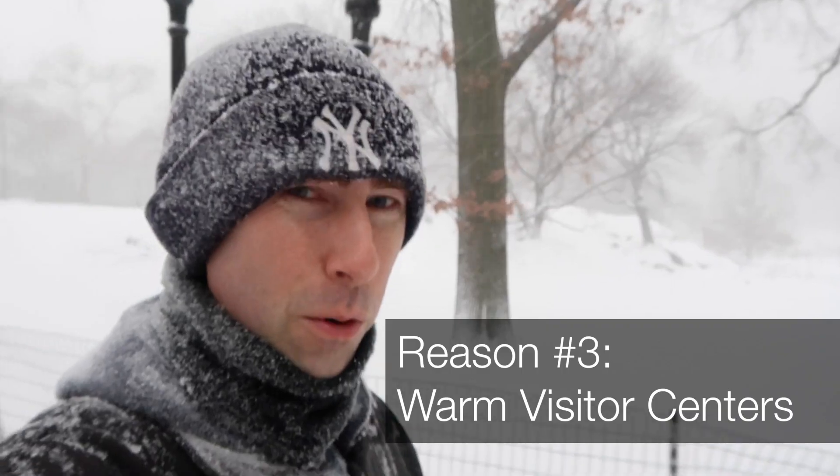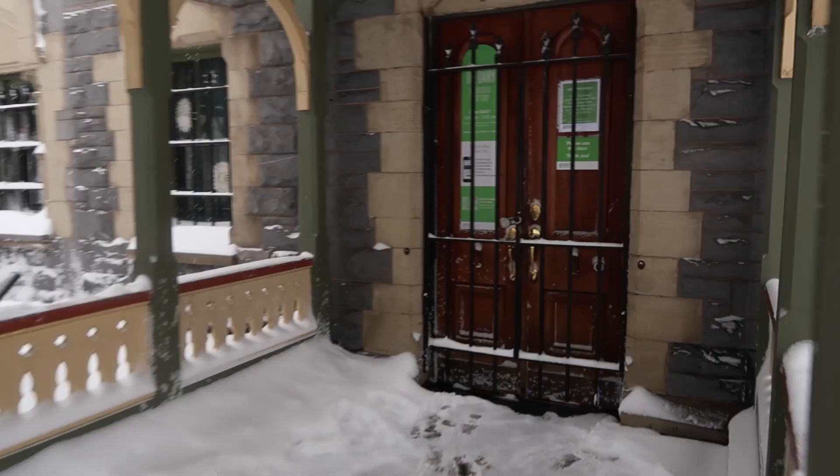If it gets too cold while you're wandering around the park, there are a couple of visitor centers that are warm and have lots of info. Let's check out the Dairy right now.